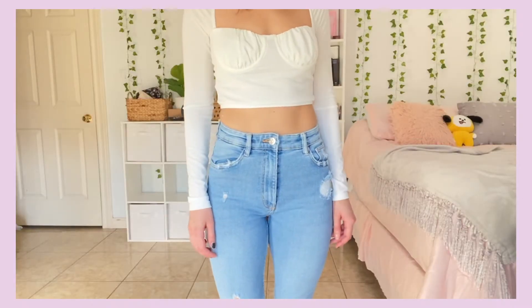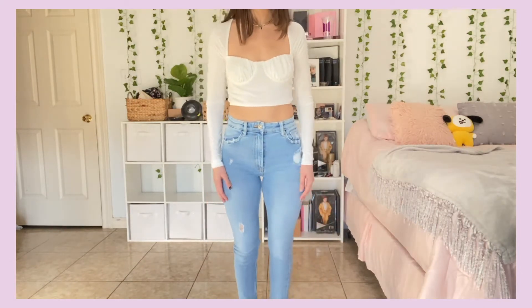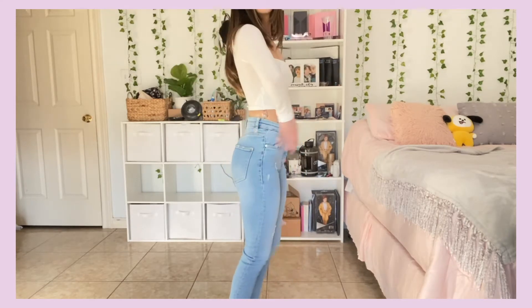This is the other pair of Zara jeans that are similar to the ones I got rid of earlier, but that I like more. These are a high-waisted skinny jean and I really like the way they fit on me, so I'm definitely keeping these — just in case I ever want to wear a skinny jean.